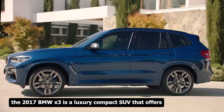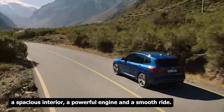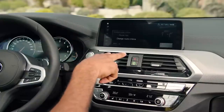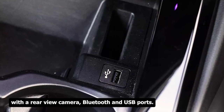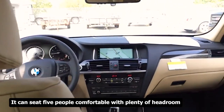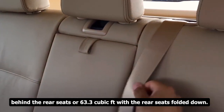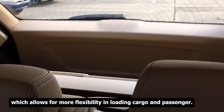The 2017 BMW X3 is a luxury compact SUV that offers a spacious interior, a powerful engine, and a smooth ride. Its high-quality cabin features leatherette upholstery, power-adjustable front seats, dual-zone automatic climate control, a nine-speaker sound system, a 6.5-inch display with rear-view camera, Bluetooth, and USB ports. It seats five comfortably with ample headroom and legroom, and offers 27.6 cubic feet of cargo space behind the rear seats, or 63.3 cubic feet with the rear seats folded. The rear seats have a 40/20/40 split configuration.